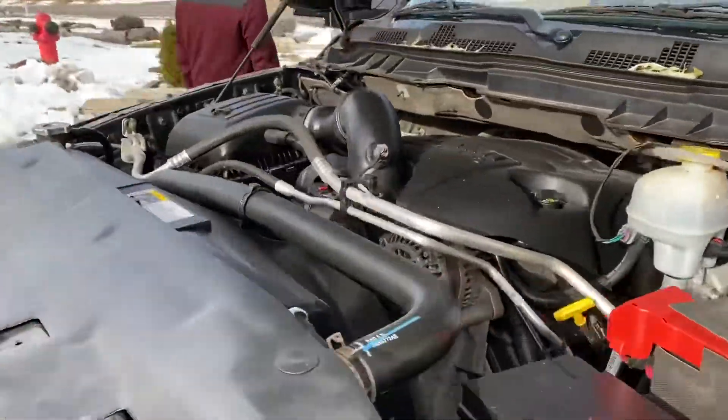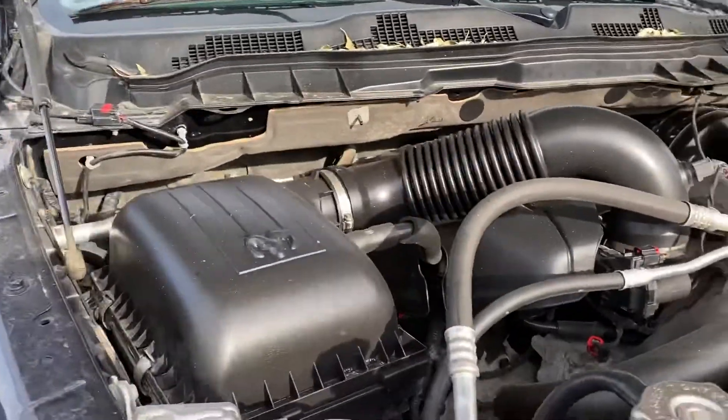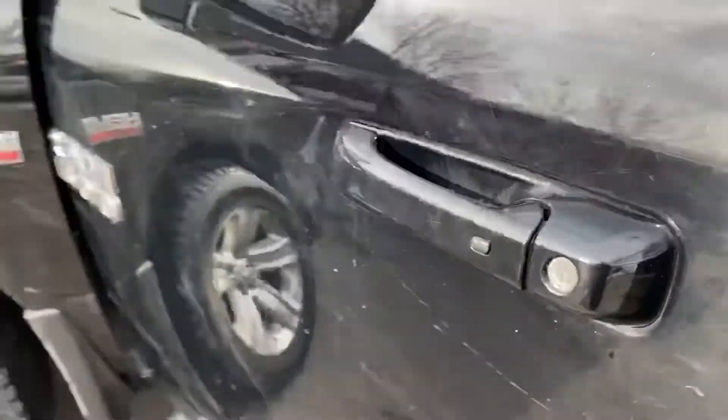Under the hood is that powerful 5.7 liter Hemi V8. Sounds really healthy. It's even got a blanket for the battery. The turn signal is built into the mirror. Smart key pop technology.